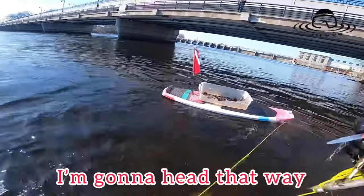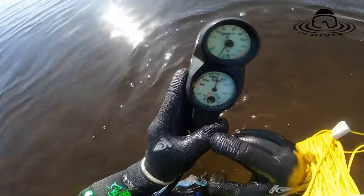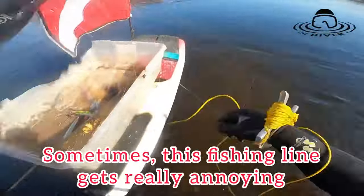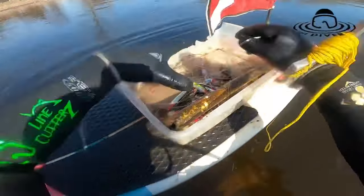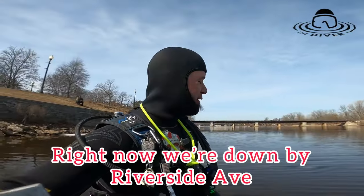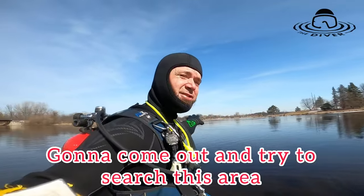I'm gonna head that way. It says 30 degrees on here, but I know it's warmer than 30. Sometimes this fishing line gets really annoying. Alright, left the dam area. Now we're down by Riverside Ave. Got the island right behind me here. I'm gonna come out and try to search this area.